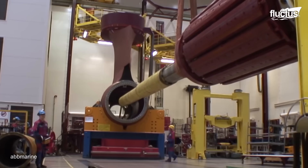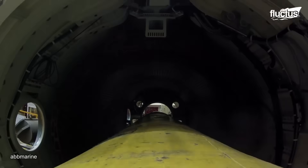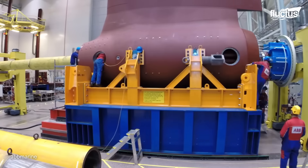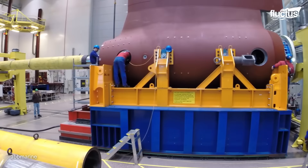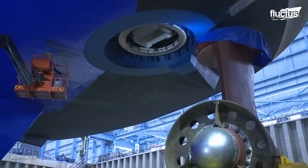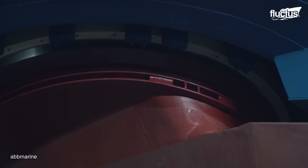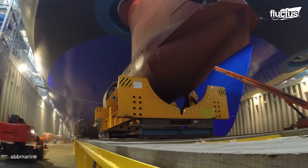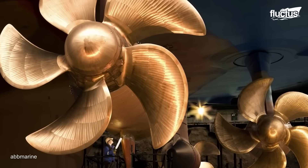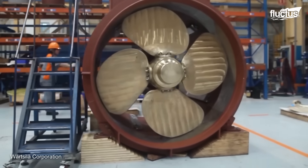The stator is shrink-fitted into the pod, ensuring a secure and efficient electrical connection, with the propulsion unit outfitted with essential components. Next, the thrust-bearing assembly takes place, followed by the precise installation of the rotor, ending with testing and validation sessions. Each step is vital in creating a propulsion unit that stands up to the challenges of the sea. The creation of propellers is a harmonious blend of technology, craftsmanship, and precision.